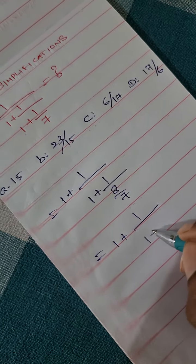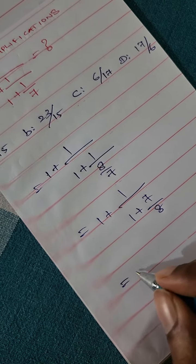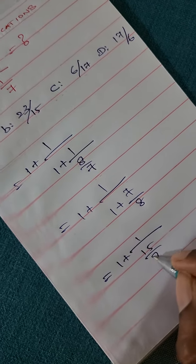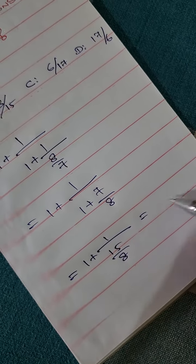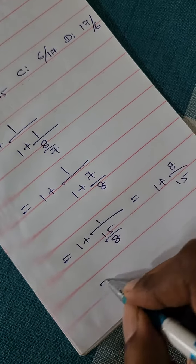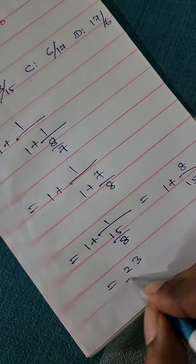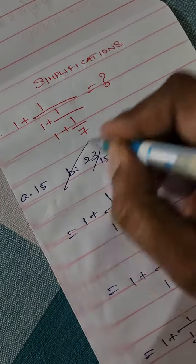1 plus 7 by 8, then 1 plus 8 by 15, so next in order: 15 plus 8 by 23, divided by 15. So the answer is B.